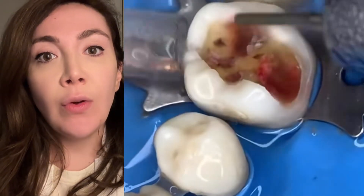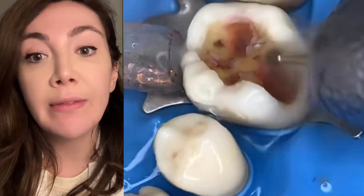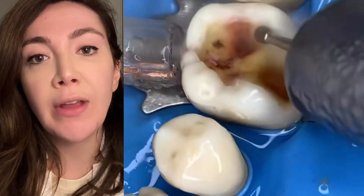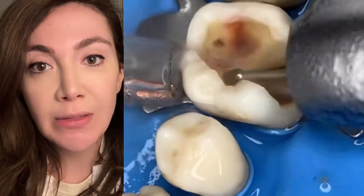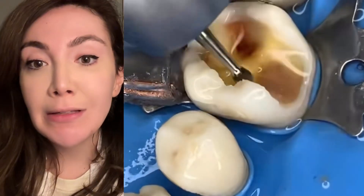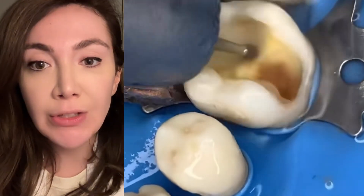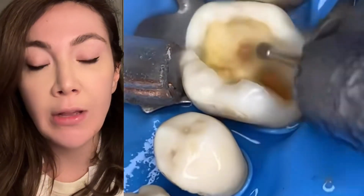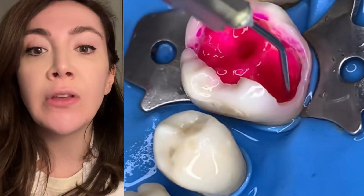They're removing the extra enamel on the side and all the decay that they painted with the disclosing agent. Eventually you'll see they end up in a little hollow space — the pulp chamber. The pulp chamber is where blood vessels and nerves are kept. That's why it hurts when infection gets there — the infection inflames the nerve, but it's in a closed space, so it becomes very painful and sends pain signals to your brain.